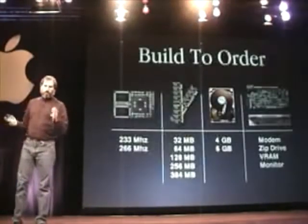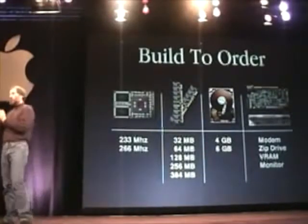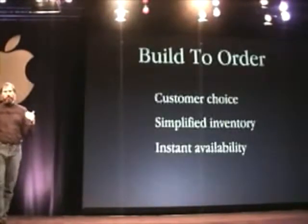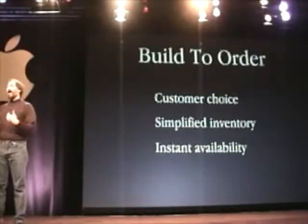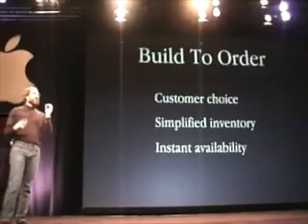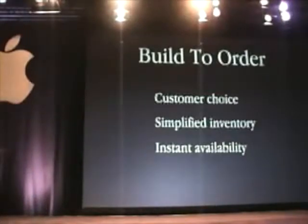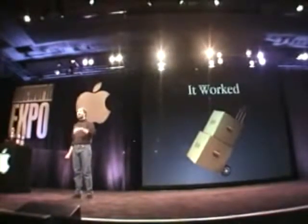Build to Order was designed to give our customers a lot more choice, so they didn't have to buy what they didn't need and could configure their systems exactly as they wanted. It was also designed to dramatically simplify inventory at dealers, distributors, and Apple, and to provide instant availability of new components and configurations. Our resellers and education customers will be buying from us this way as well by the end of this current quarter.